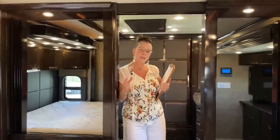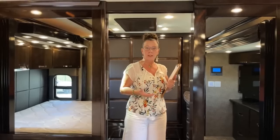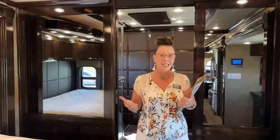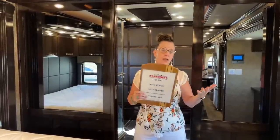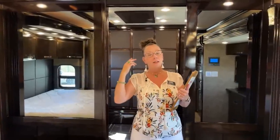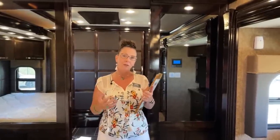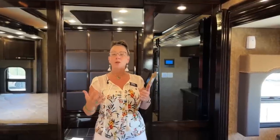All of the things that you would need done on this coach have been completed. The generator's been serviced — it's got about 1,716 hours on it. The oil has been changed, all air conditioners serviced, the washer and dryer serviced, and the dishwasher serviced. You're going to come out of this coach in better shape than if you bought something four or five years old because of the level of reconditioning done here by TransWest.